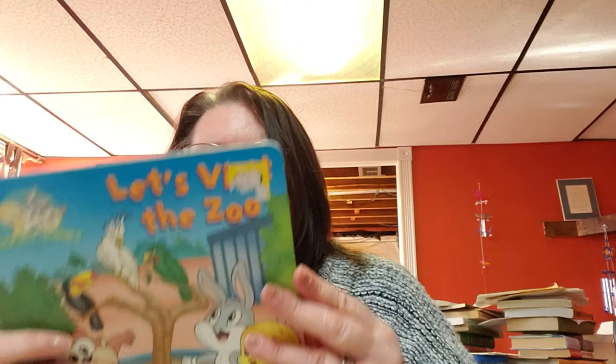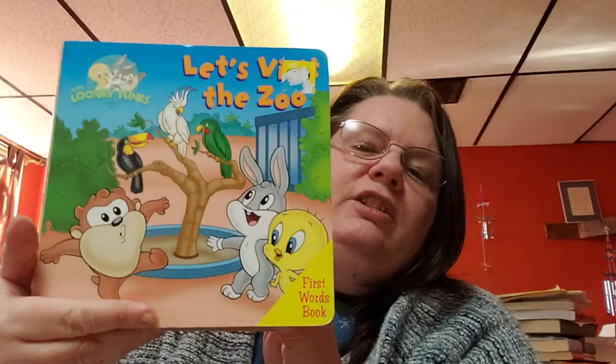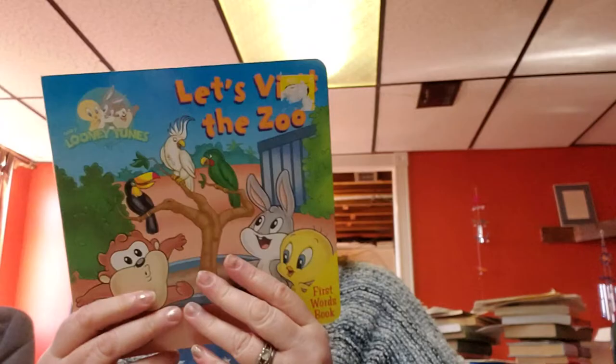The last one is so adorable — Let's Visit the Zoo by Lee Howard. Copyright is 2009. This is a hard board book for 20 cents. Look how cute — it's the Looney Tunes babies. They're so adorable. This is what this book looks like.